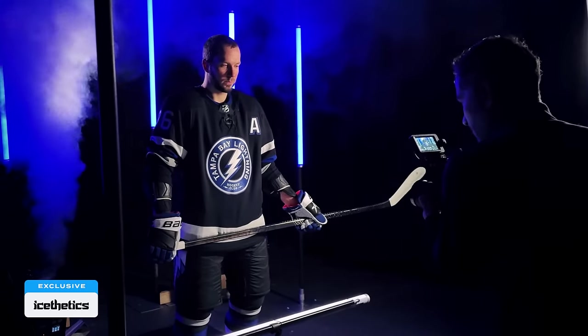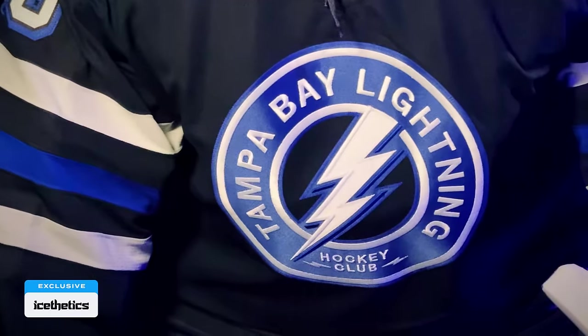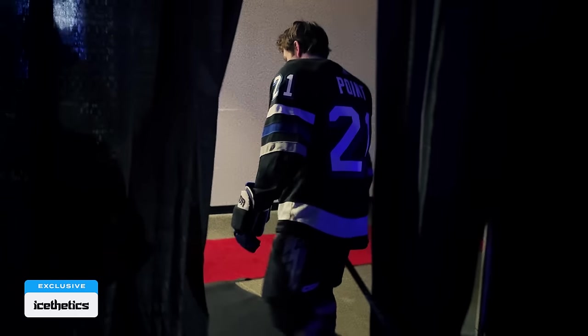Right now on Ice-thetics, inside the Lightning's third jersey reveal. Stick around for behind-the-scenes video you can only see here.